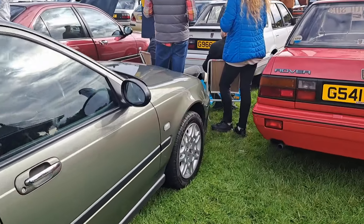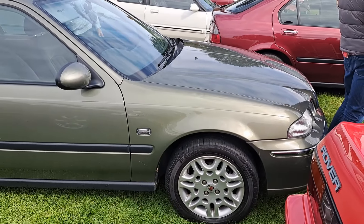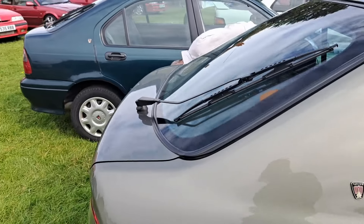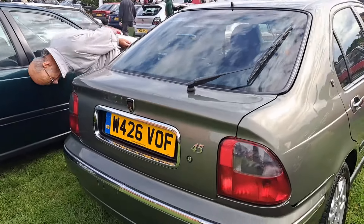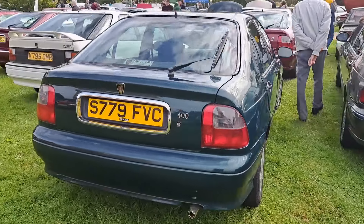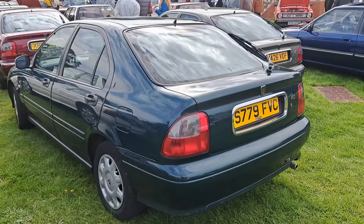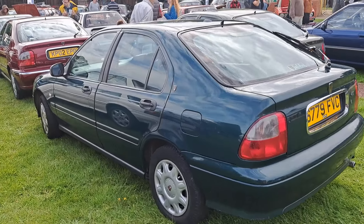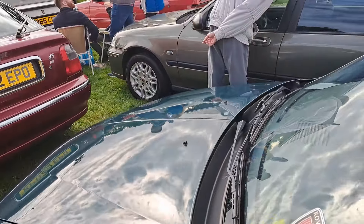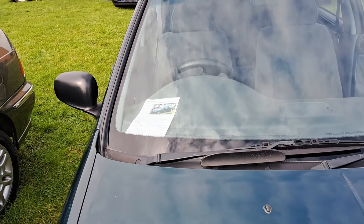Another one of these three-doors. This has got the later Cosmos wheels on — I think they might be off a 45 or something. But it's a 220 GSI turbo — that is a rare, rare car. Very rare indeed. '94-95 registration. Another very early 45 here — I think this colour was first-year production only, launched January 2000, so it matches the plate. Quite a high spec one — probably like an IXL or something. Not so good on my early 45 trim levels knowledge; I know the later ones.